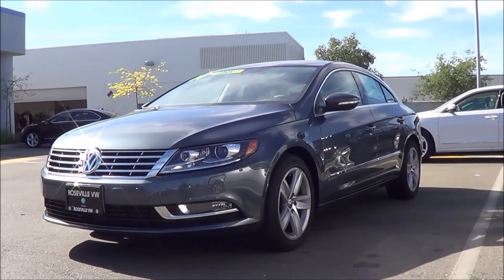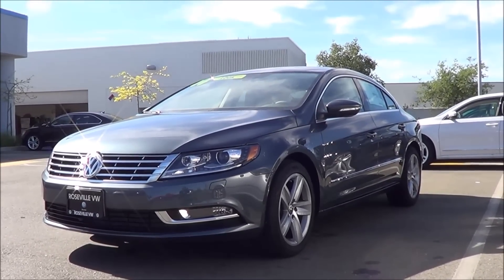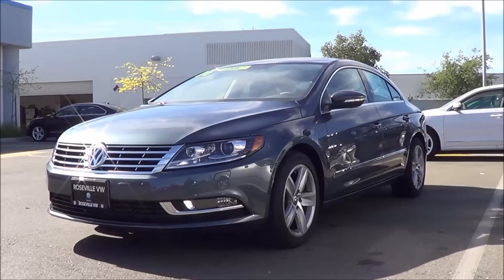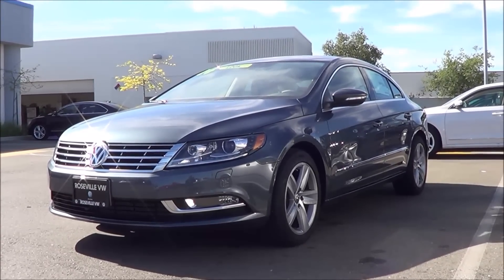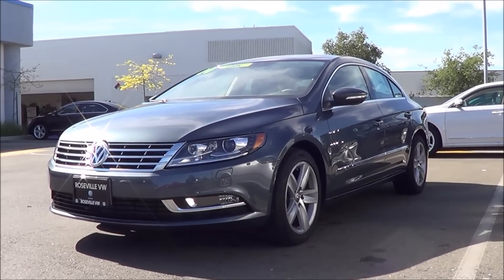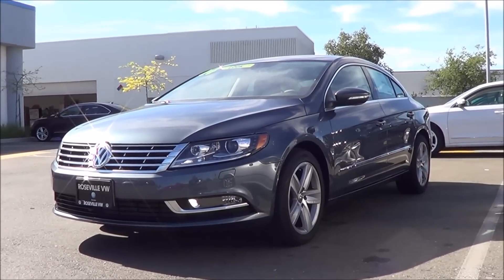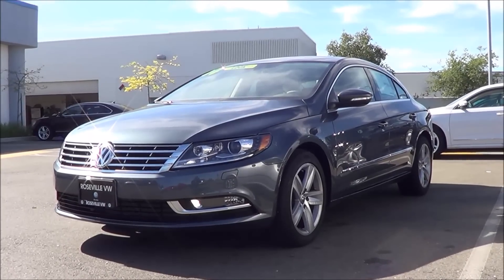The Volkswagen CC is in a unique class among coupe-like four doors. The only vehicles that can come close to it in its design language are more expensive cars like the Mercedes-Benz CLS, BMW 6 Series, and Audi A7. But what makes the CC very unique is that it doesn't have the price tag of one of those. So can the CC accomplish the goal of having a luxury car experience without having the badge?